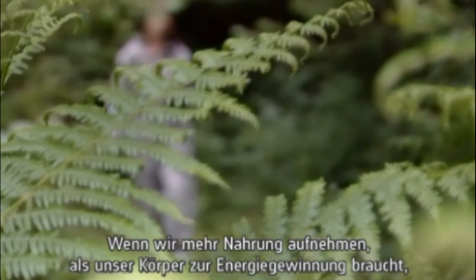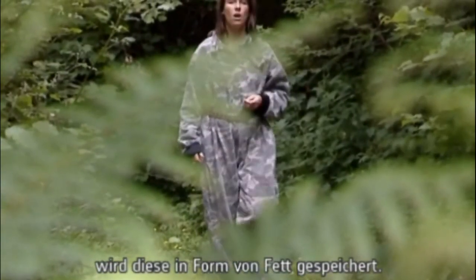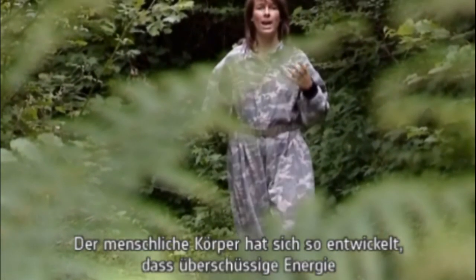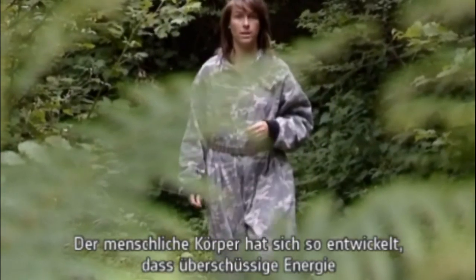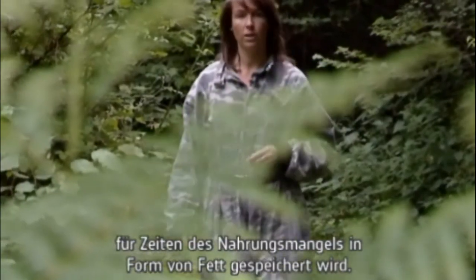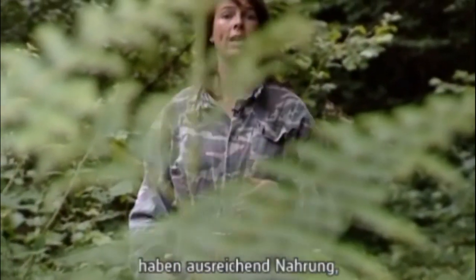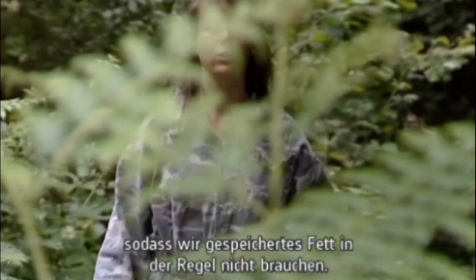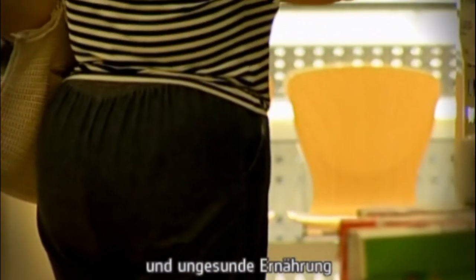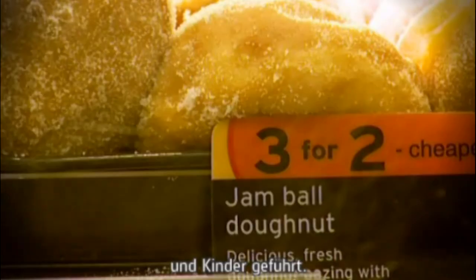If you consume more food than your body actually uses for energy, it is stored as fat. Our bodies have evolved to store excess energy supplies in fat, in case we need it for the future when there is a food shortage. The trouble is that for most of us in the developed world we usually have plenty of food and don't need to rely on stored fat. In the last two decades sedentary lifestyles and unhealthy diets have led to the problem of many overweight adults and children worldwide.